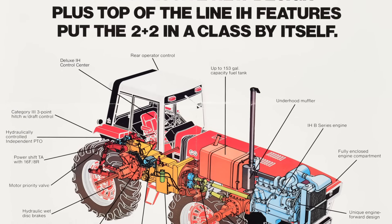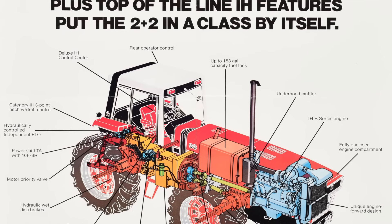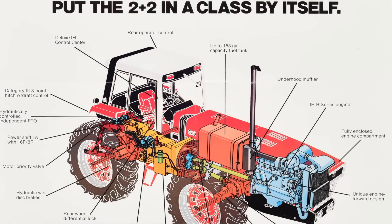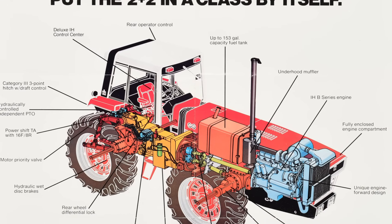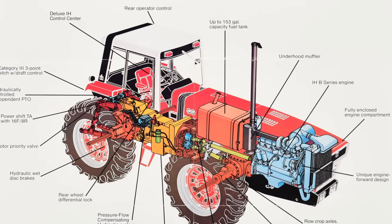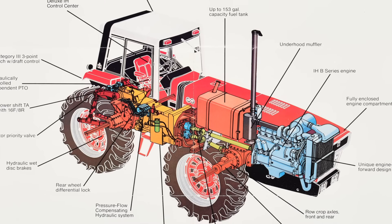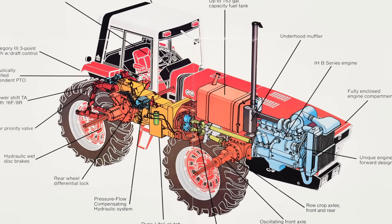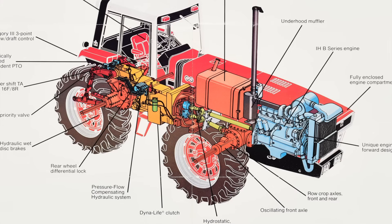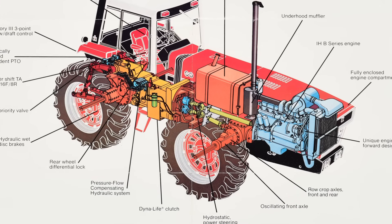We had to do one other thing: we couldn't spend any money. All of a sudden, somebody said, what if we take an 86 rear end, put an articulation point, and put a 466 out in front of it? Bingo! I could get down 30-inch rows, 40-inch rows, and create a row crop tractor.